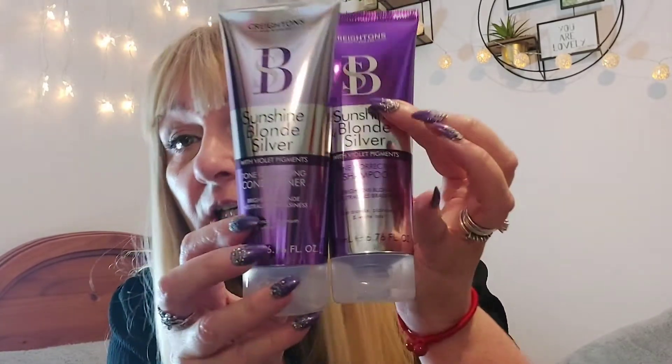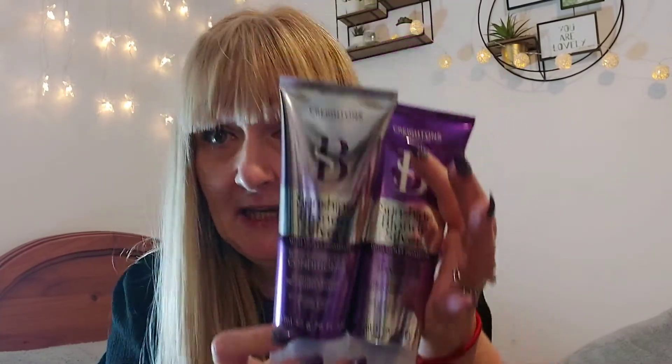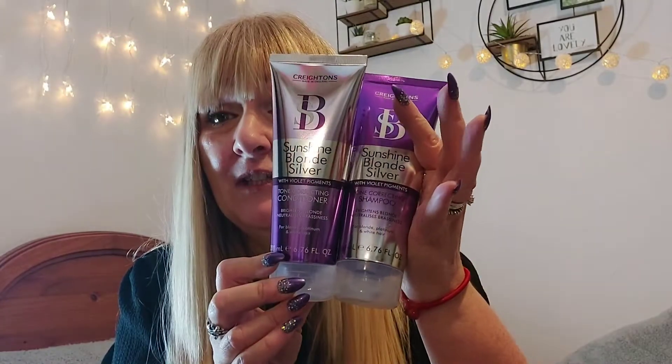Then I picked up some Sunshine Blonde silver shampoo and silver conditioner — a pound each. I'm hoping it'll take some of the dull tones out of my hair, seeing as we can't get to the hairdressers at the minute. I did my roots myself but I need to do them again. It's got violet pigments — it brightens blonde and neutralizes brassiness. I'll give that a go.